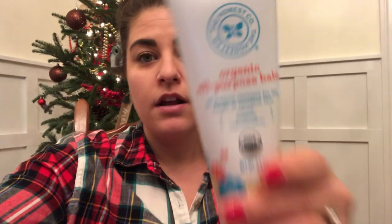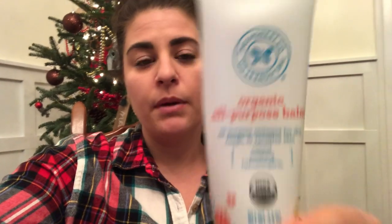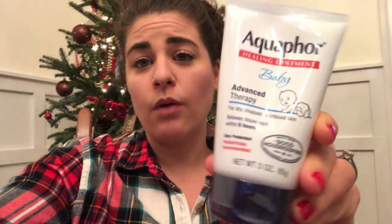Since I have a toddler and a baby, I'm going to put the all-purpose Honest Company Balm — my favorite diaper cream — in my toddler's stocking, and a baby Aquaphor in the baby's stocking. I also have a whole bunch of samples I've been saving that I'm going to stuff in their stockings. I usually save samples and put them in the diaper bag when we go places, but since we haven't really gone anywhere in 2020, I have a ton of them.